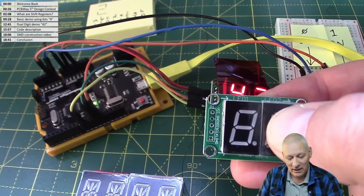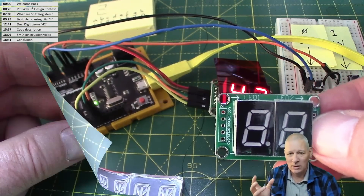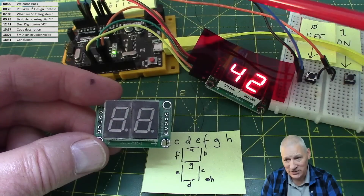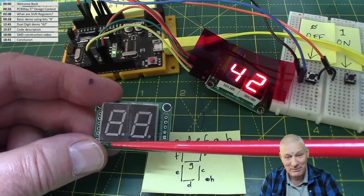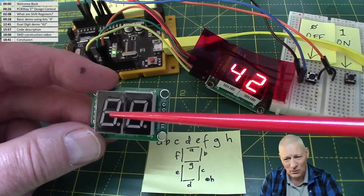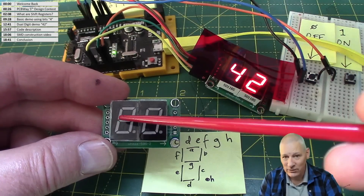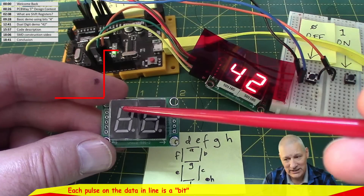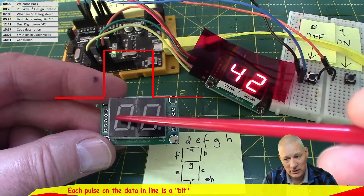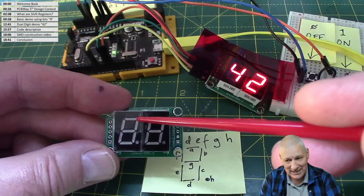The shift register on the back makes things much easier. These eight segments — including the decimal point — would normally require eight lines from your Arduino, which is far too many, especially with two digits. What the shift register allows us to do is use just three wires and send data serially. Every bit indicates whether a particular segment should be on or off.